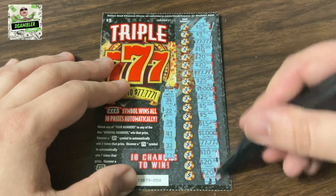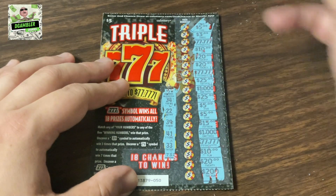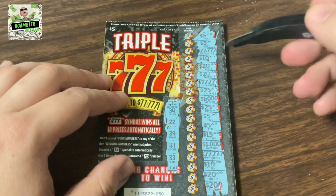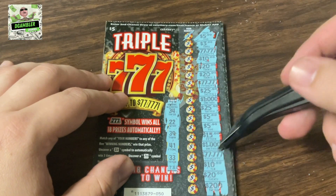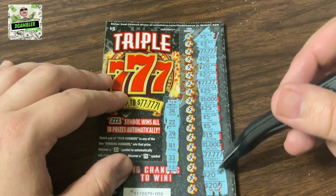All right, let's see what we have. We have two 777,000s right here. We got a couple of thousands right there, and most of them are in the low 20s and 10s.